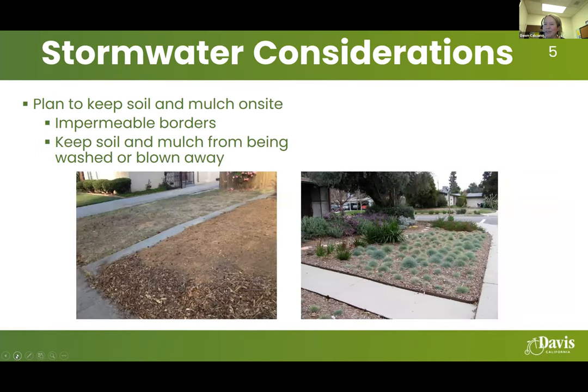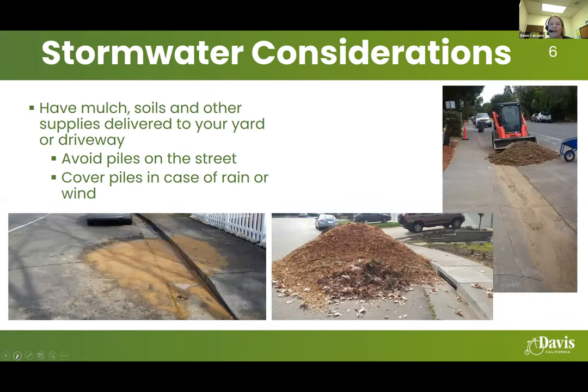Plan to keep soil and mulch on site. You can see a good example on the screen where a border around the edge of the landscape area keeps the soil and mulch from being washed or blown away. Have mulch, soils, and other supplies delivered to your yard or driveway — avoid piles on the street, as with recent rain everything ends up near storm drains. Cover piles in case of wind or rain.